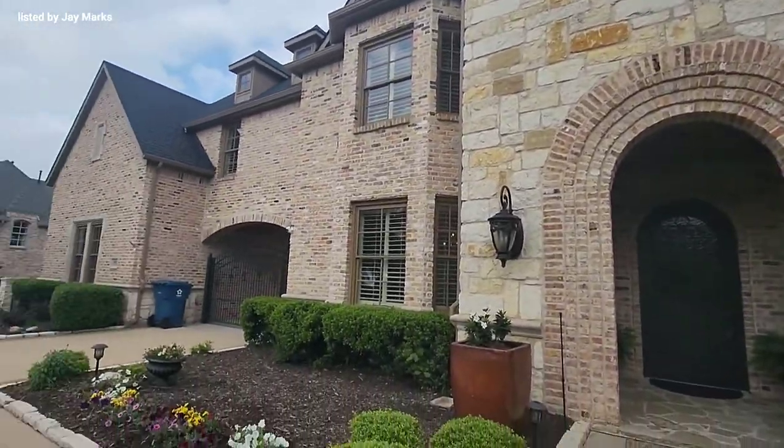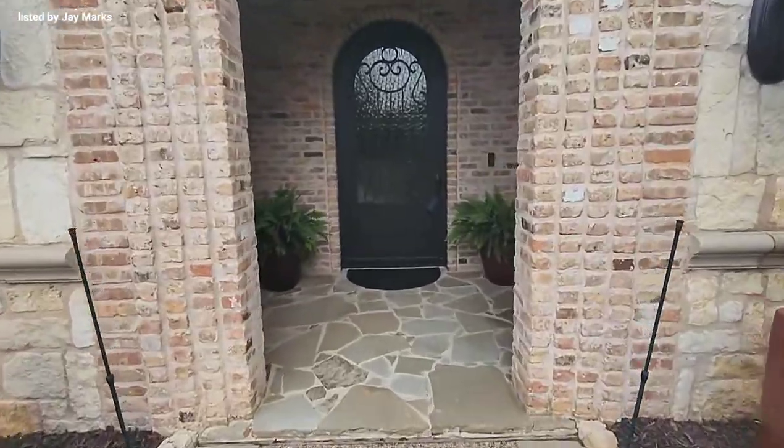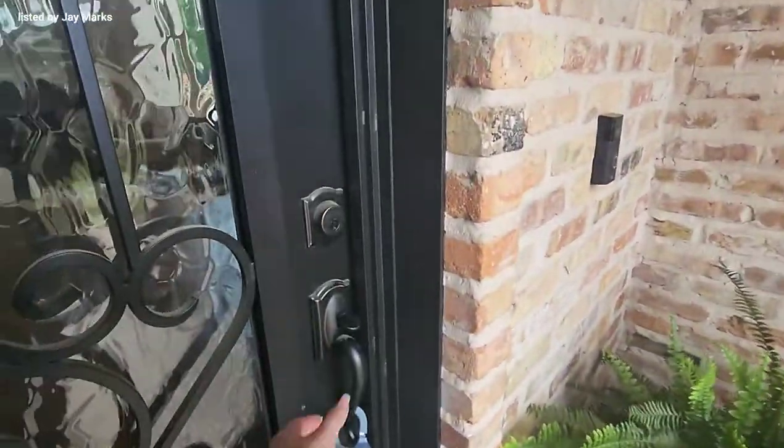Come tour this $2 million plus home with me. Let's go.